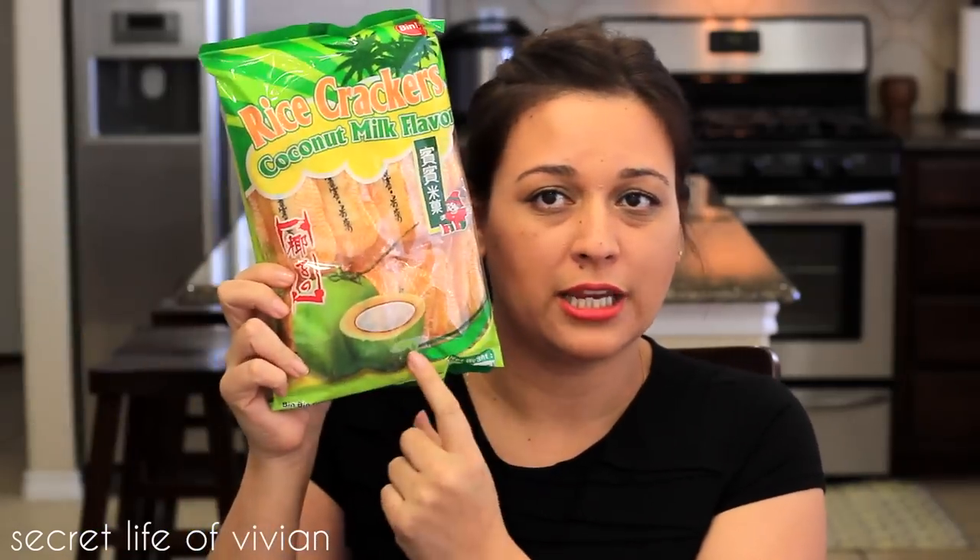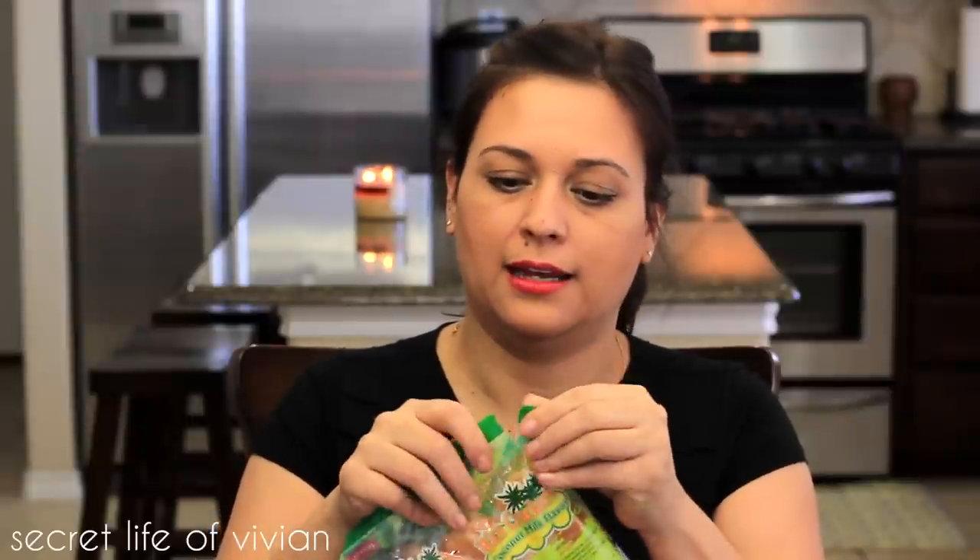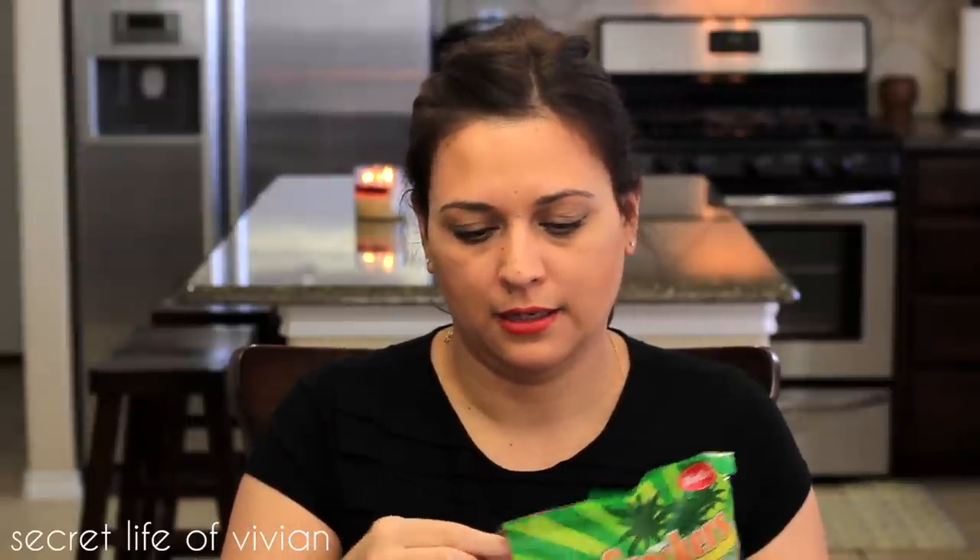Item number two: this giant bag of cookies. Or they're crackers — they're rice crackers! They are coconut-flavored; you see this giant coconut right here. They look like they have a really cool texture. They look puffy, like they puffed them. So instead of frying them, it's like they're cooked or puffed somehow.